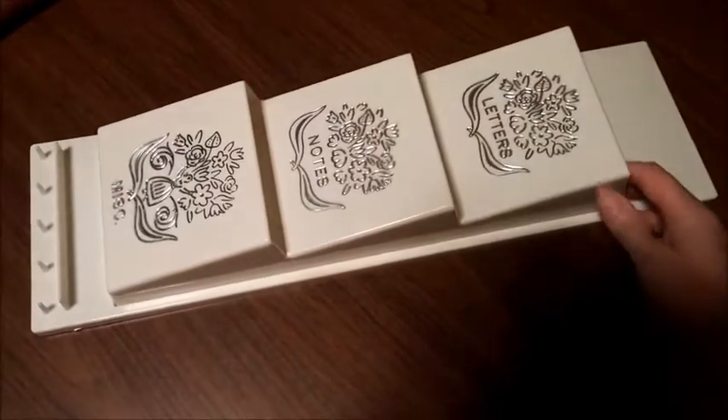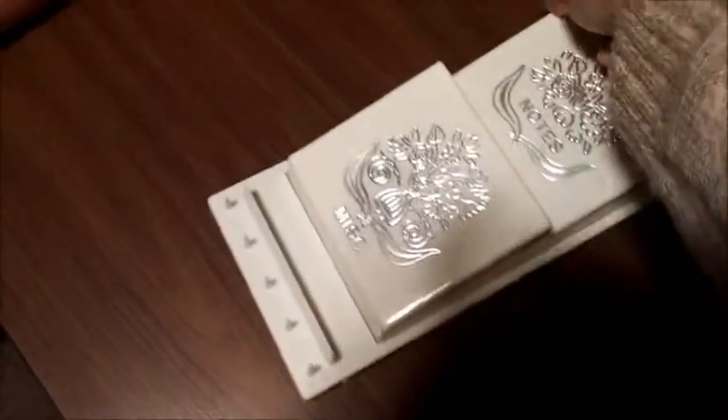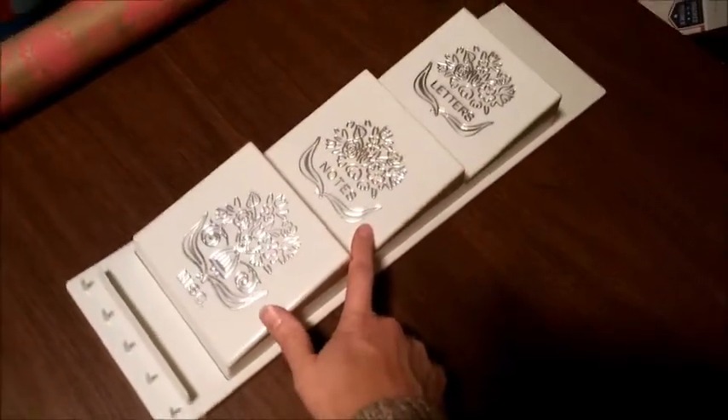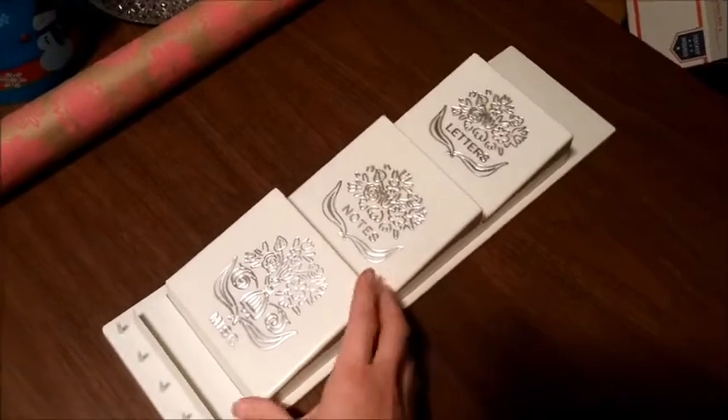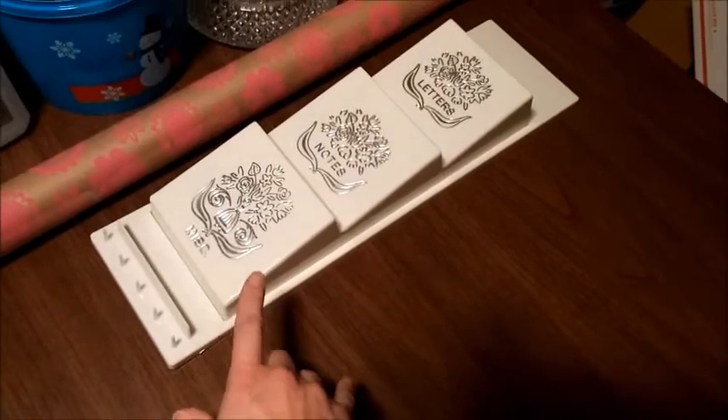This is a very pretty plastic letter organizer with a key hook. It is made by Fesco, made in the USA — vintage. Pretty neat. This one sold for $24.95 plus shipping and I paid $2 for it at the thrift store.